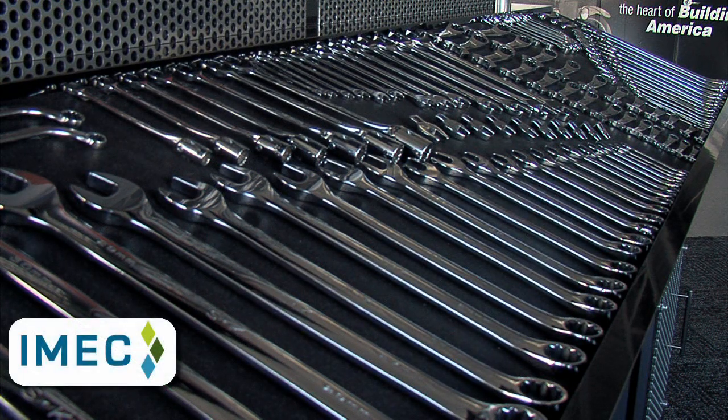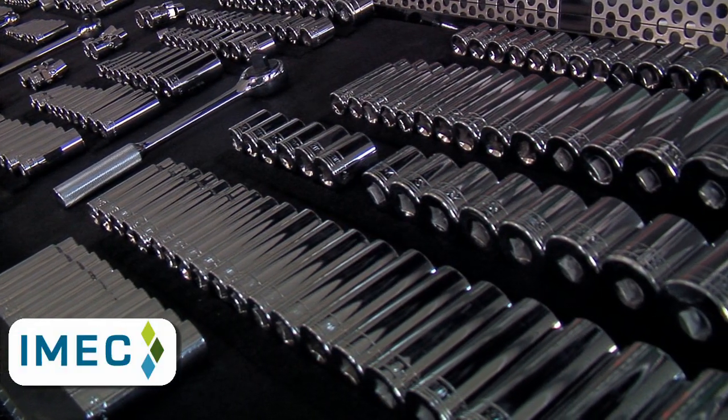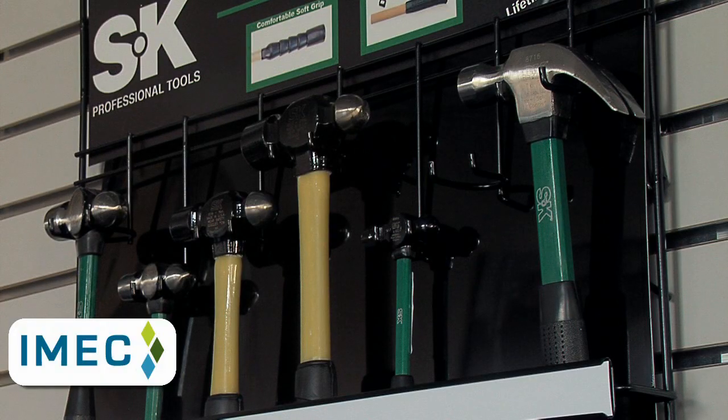When a Chicago-based manufacturer of professional mechanics tools filed for Chapter 11 bankruptcy, the leaders at Sycamore's Ideal Industries saw an opportunity to acquire the assets of the company and revive a venerable manufacturer with a 90-year history of brand excellence.